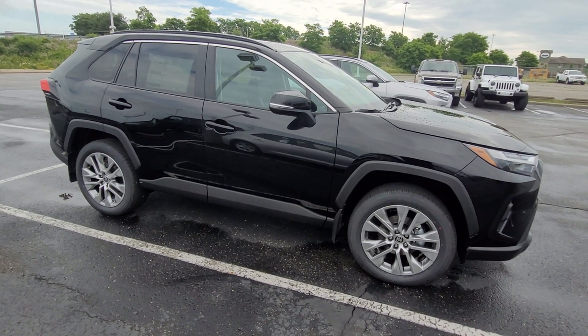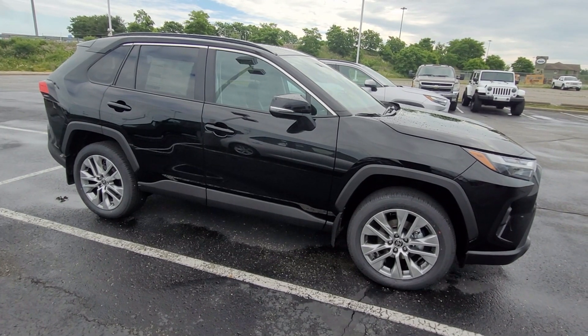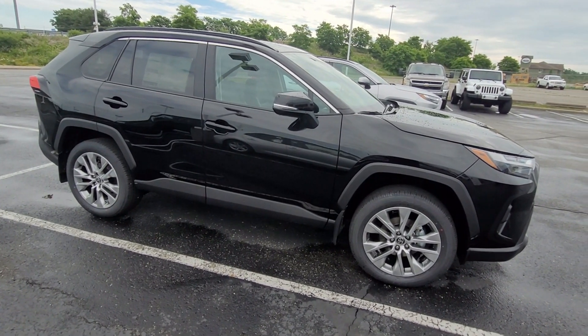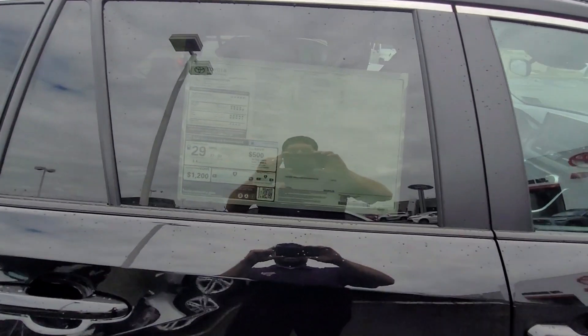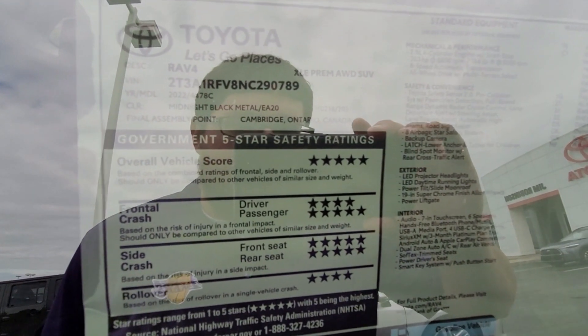Today on What's Hot on the Car Lot with Davey, we have a brand new 2022 Toyota RAV4 XLE Premium in the midnight black metallic color. The first thing I'm going to do is give you a look at the window sticker so you know everything that's on this vehicle.